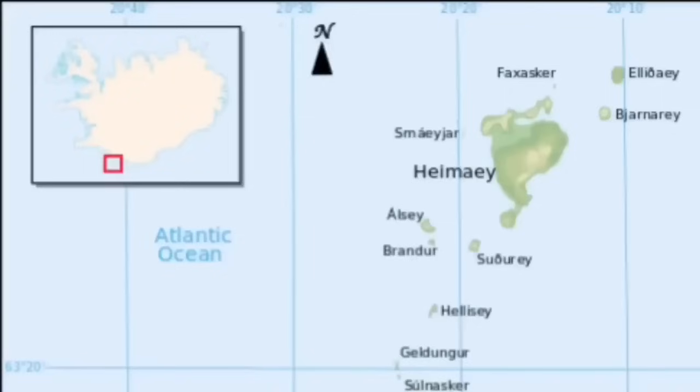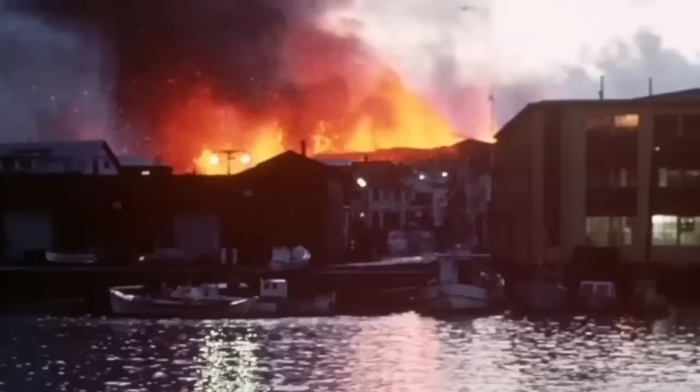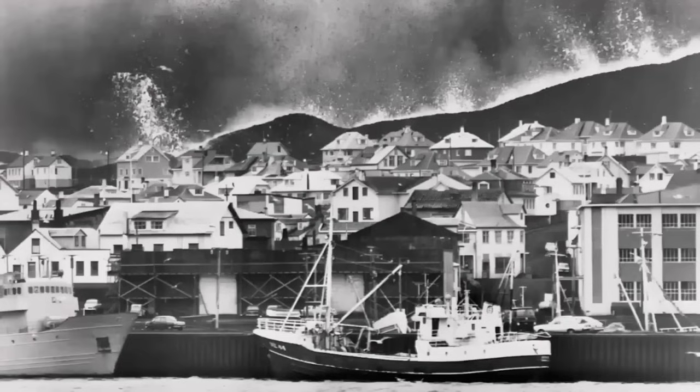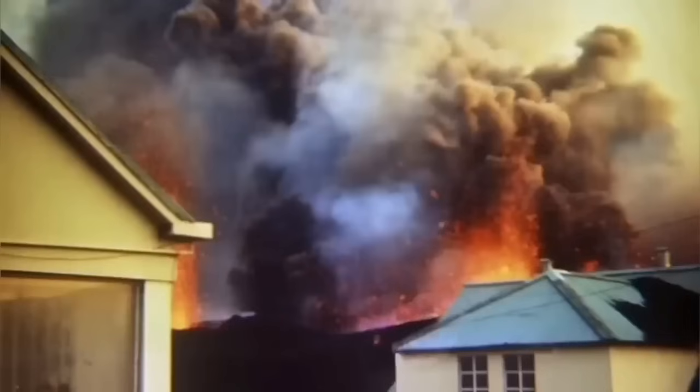This is not something new. Heimaey Island in Iceland in 1973 was in a similar situation. We had a volcano eruption there — it was one of the iconic moments in volcanology because for the first time we tried, and successfully stopped, a lava flow by pumping water onto it.